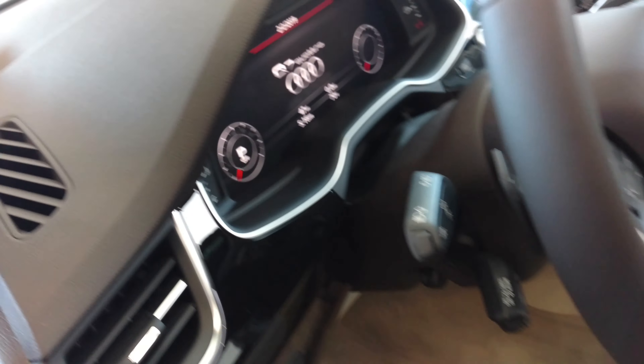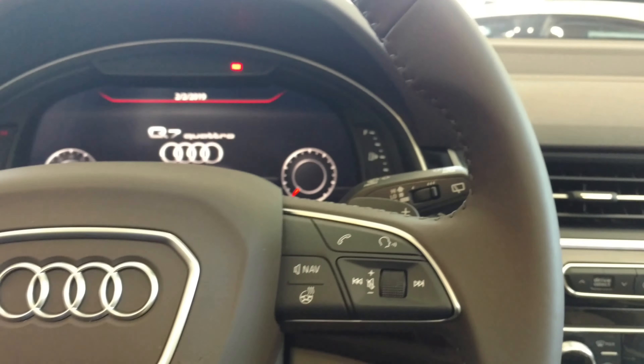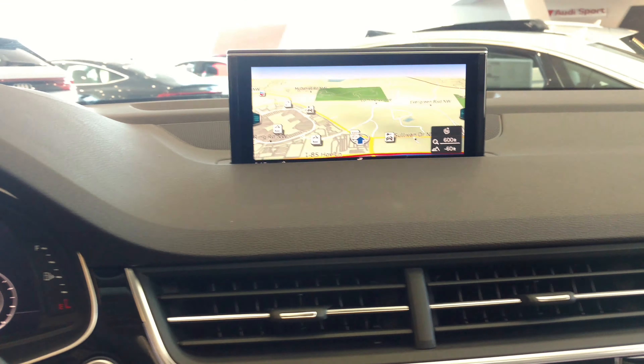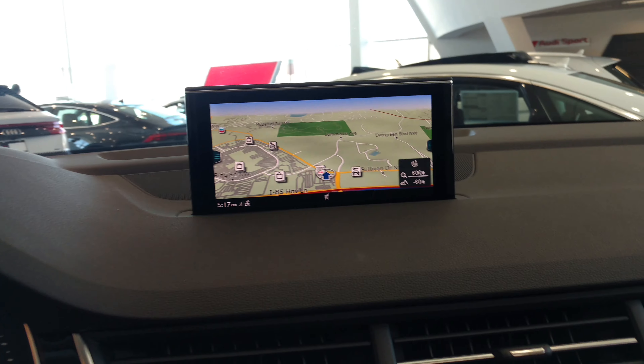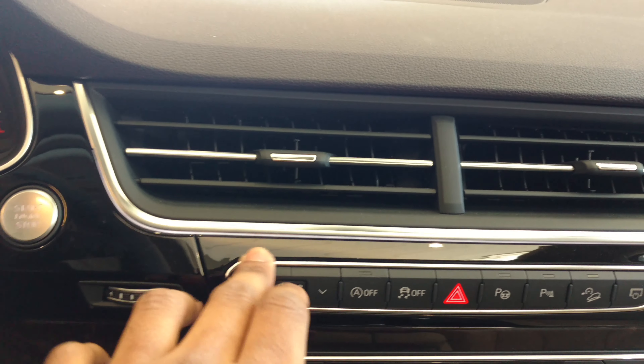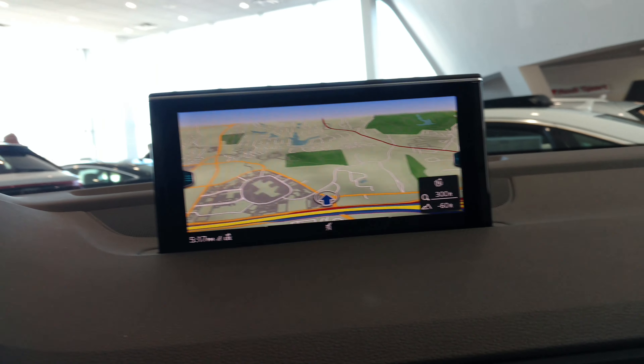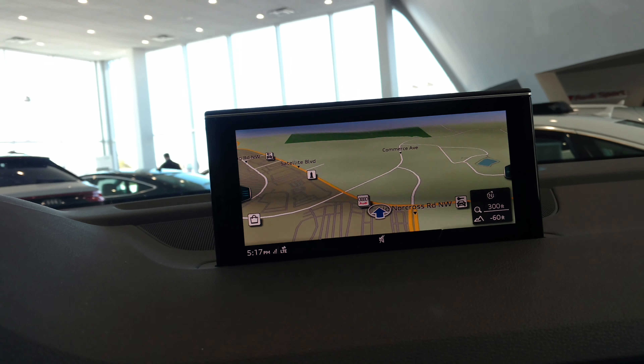This is nice inside. See — that screen pops up, and you can actually put the screen down if you like. You see, you turn it off with the push button. This also has an M mode right here. This is the knob to control the navigation. The navigation is the best in the business — Audi has the best navigation system in the business.